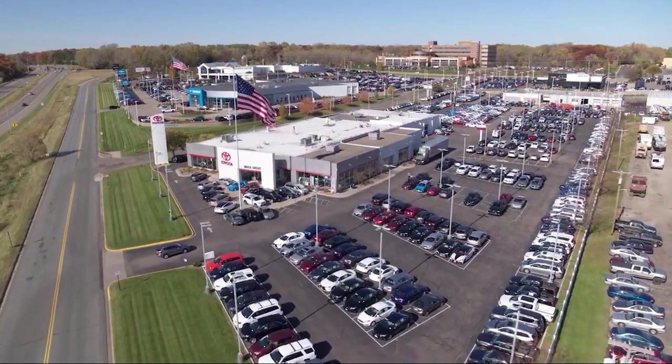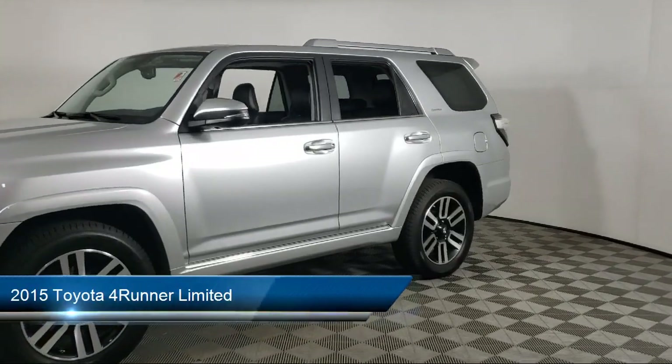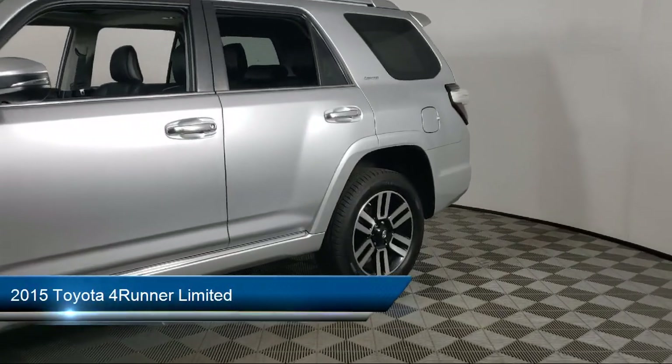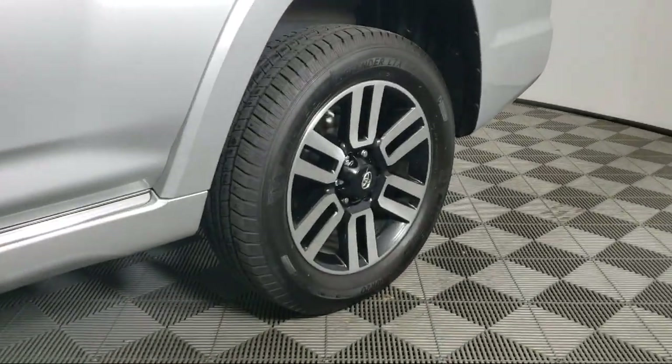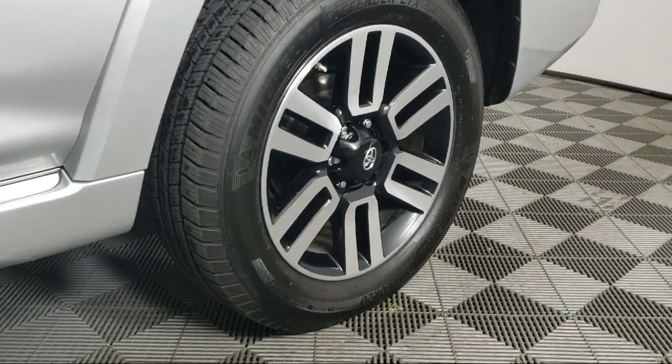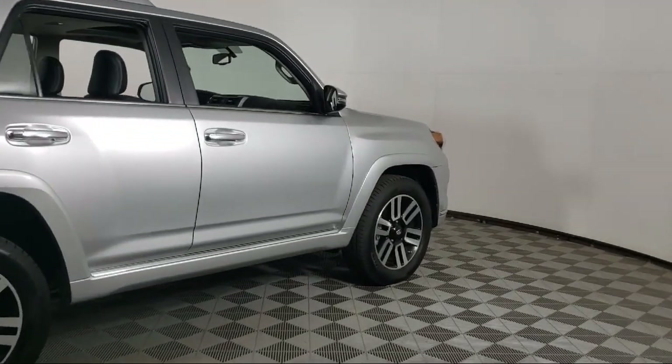Invergrove Toyota welcomes your interest in one of our great vehicles that comes equipped with navigation, tow hooks, keyless entry, leather seating, tow package, rear spoiler, air conditioning, traction control, cruise control, fog lights, and much more.